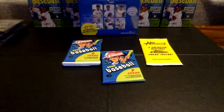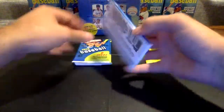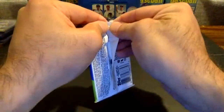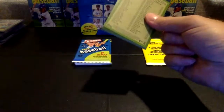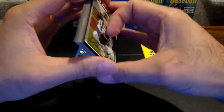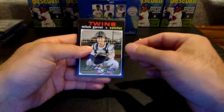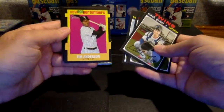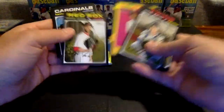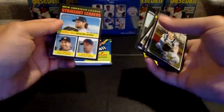We have three packs to go here in box number four, and then the chrome pack. There might be a New Age Performers in the middle here. Garber, Lorenzen, Santana, Freddy Freeman, Tim Anderson New Age Performers going to the White Sox. David Price, Harrison Bader, Contreras, and Strikeout Leaders going to the Astros.